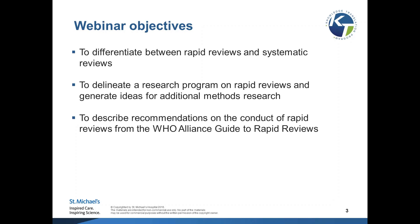Today I hope that we can learn together. By the end of this webinar you're going to be able to differentiate between rapid reviews and systematic reviews, delineate a research program on rapid reviews, and generate ideas for additional methods research. Please pay attention because I'm going to reach out to all of you in the audience to find ideas on how we can advance the field and think about cool things we can collaborate on.